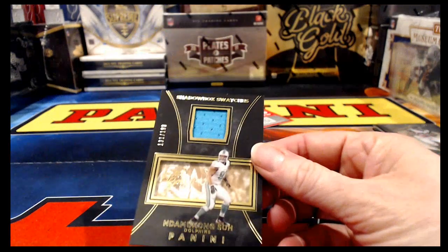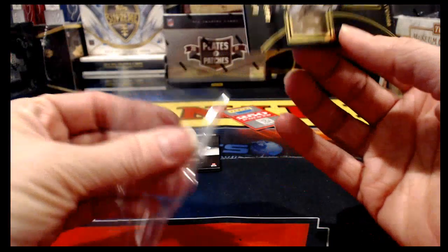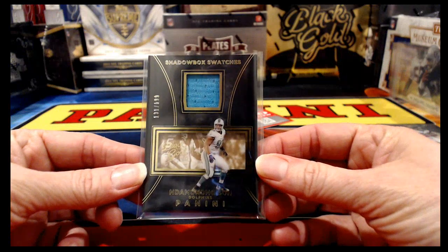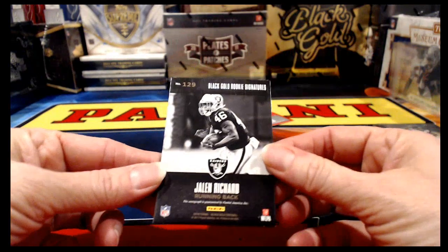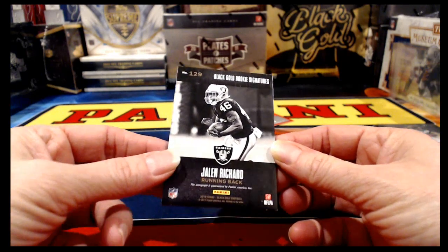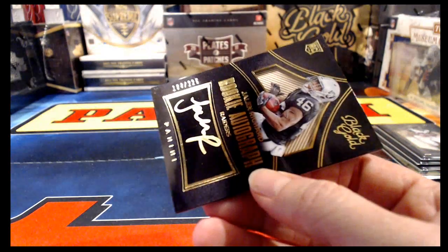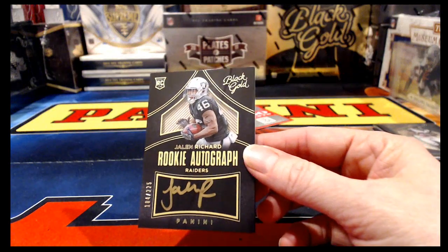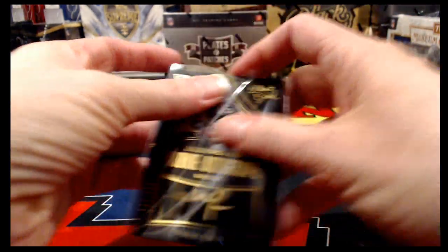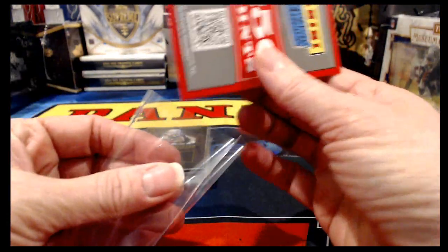For the Dolphins, Ndamukong Suh to 199 with a piece of jersey. For the Raiders, Jalen Richard numbered to 225 — corners and edges imperfect but a nice little on-card auto. We're going to recap in a second but first we need to give away the rewards points card. Personally I don't love those rewards point cards, but some people like them. We'll give it away using the randomizer — copying the team list from our spreadsheet and pasting into random.org.